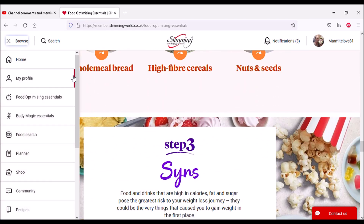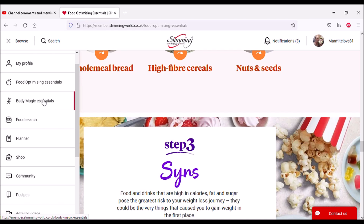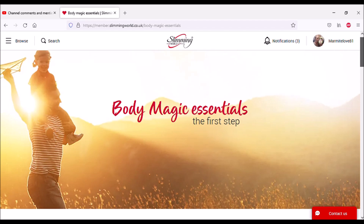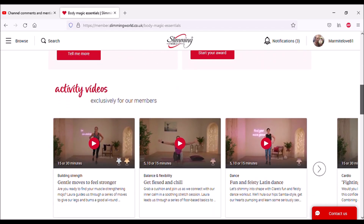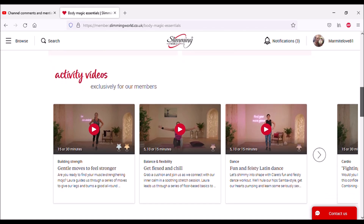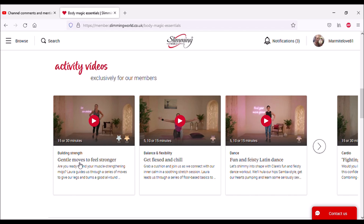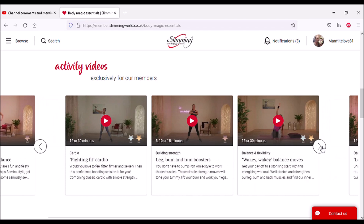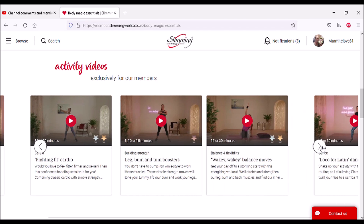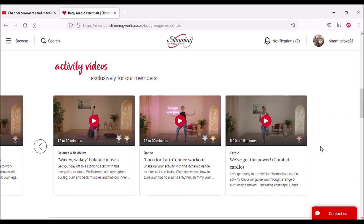Body Magic Essentials — what is Body Magic and the Body Magic Award? You can read all about that. And there are activity videos — 15 or 30 minutes: gentle moves to feel stronger, get flexed and chill, fun and feisty Latin dance — I'm getting some ideas for videos! Fighting fit cardio, leg, bum and tum boosters, wakey wakey balance moves. I don't think I'm quite ready for all this yet, but I'm definitely getting ideas.